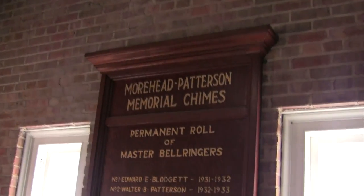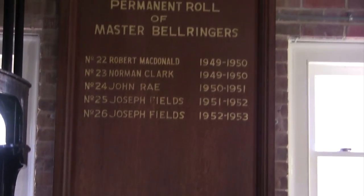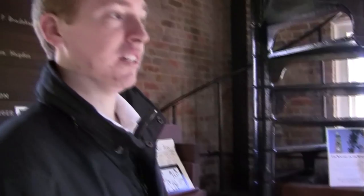We have the permanent roll. It starts over here in 1931, when the tower was built. It goes over 53 when the staff recorded. There's a project underway currently with several of us to finish the list and get everyone on there.